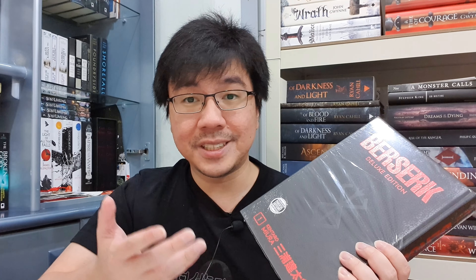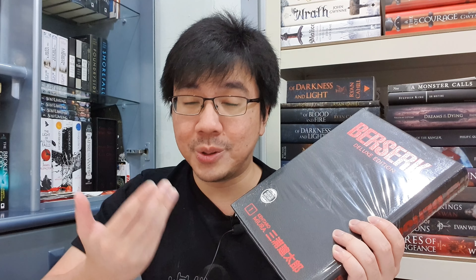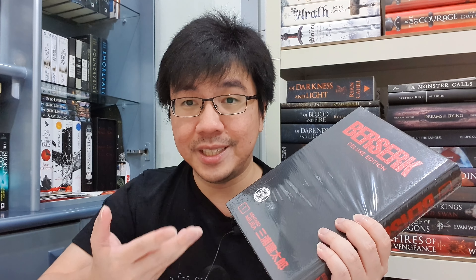The first five books I'm going to show you are the Berserk Deluxe Edition by Kentaro Miura. This is not a cheap edition, and as you can see, this is still wrapped in plastic. I haven't opened it yet. This is quite likely the most gorgeous looking physical book for a manga series that I've ever seen.